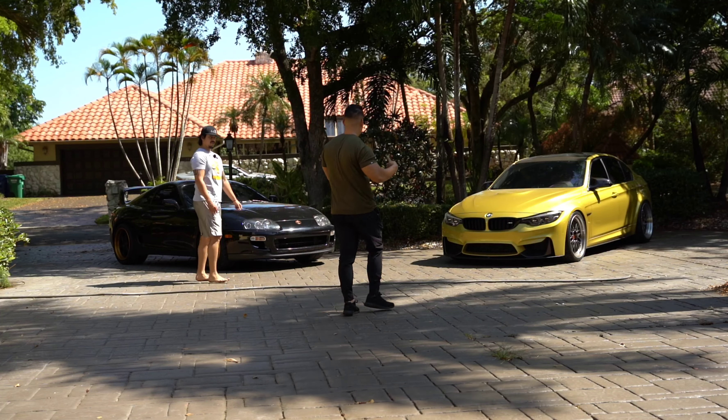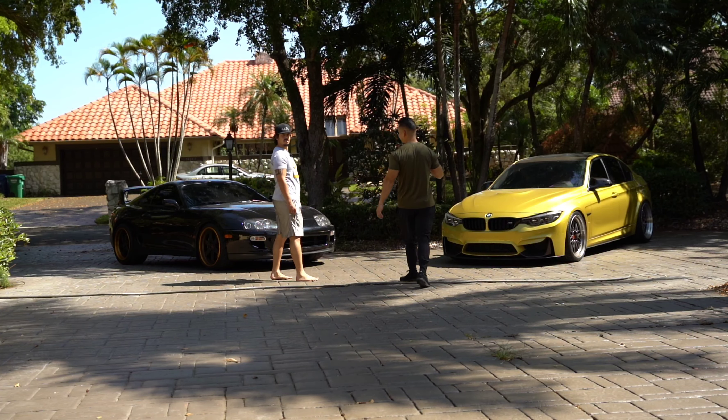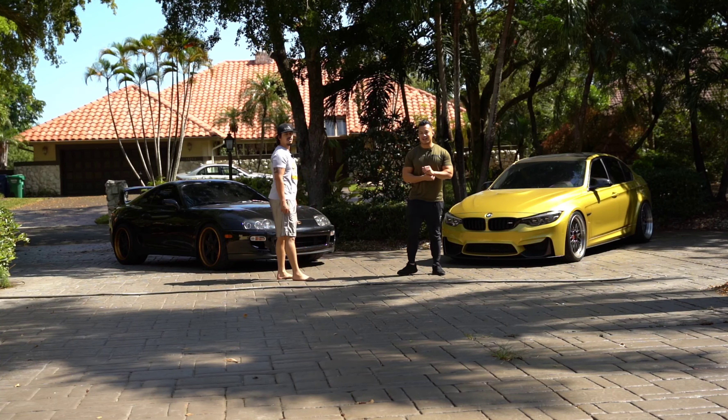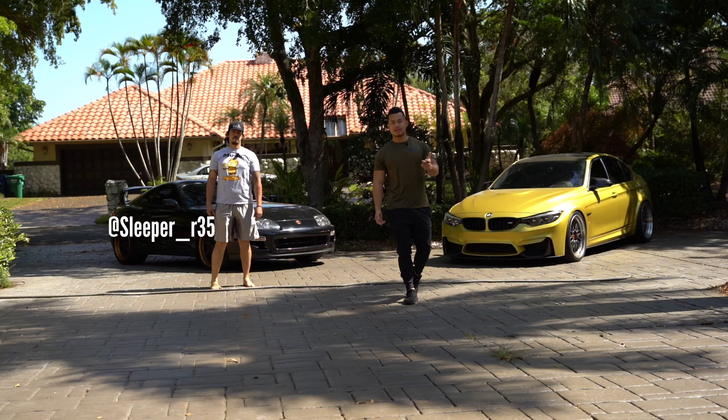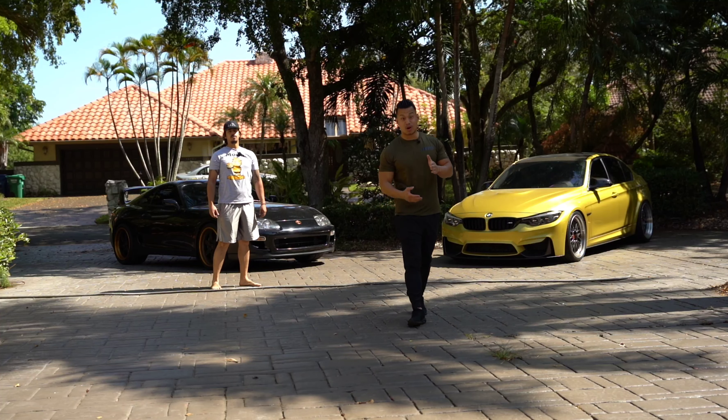Hopefully the wind doesn't knock that camera down because it's already had a couple cracks on it. Anyway, so today we're here at Raphael's house. Like I said earlier in the video, what we're going to be doing today is washing both cars.